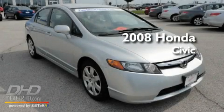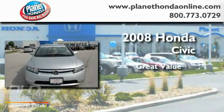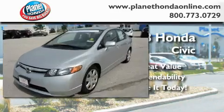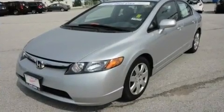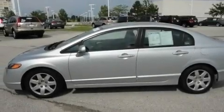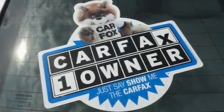This is a certified pre-owned 2008 Honda Civic. Its top features include heater vents for rear-seated passengers, cruise control, keyless entry, a CD player, performance tires, and a passenger side vanity mirror.